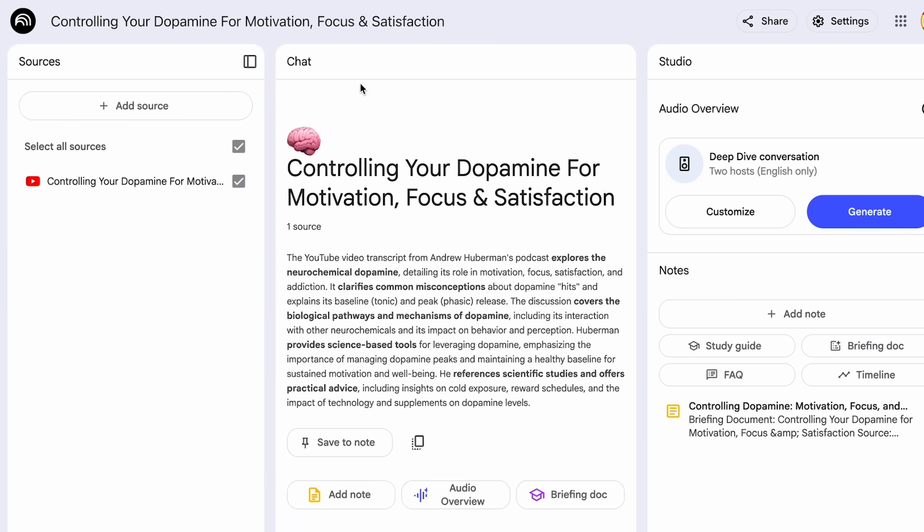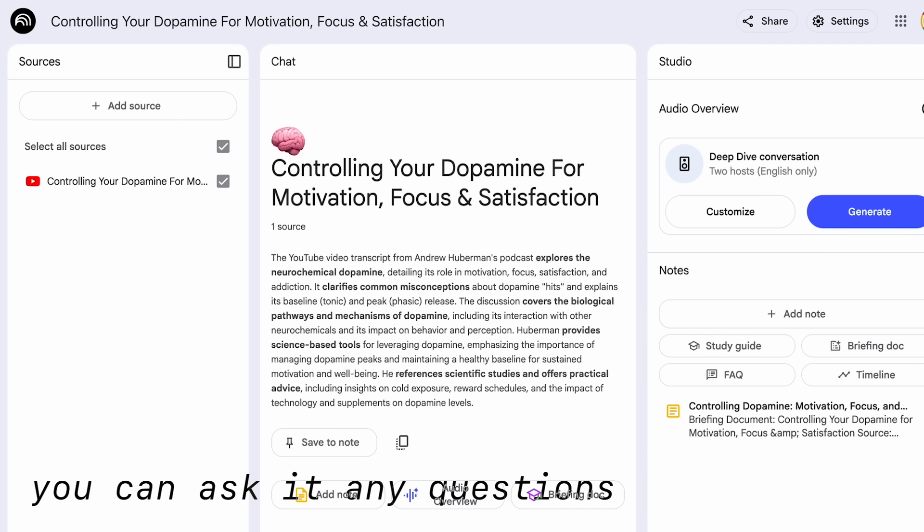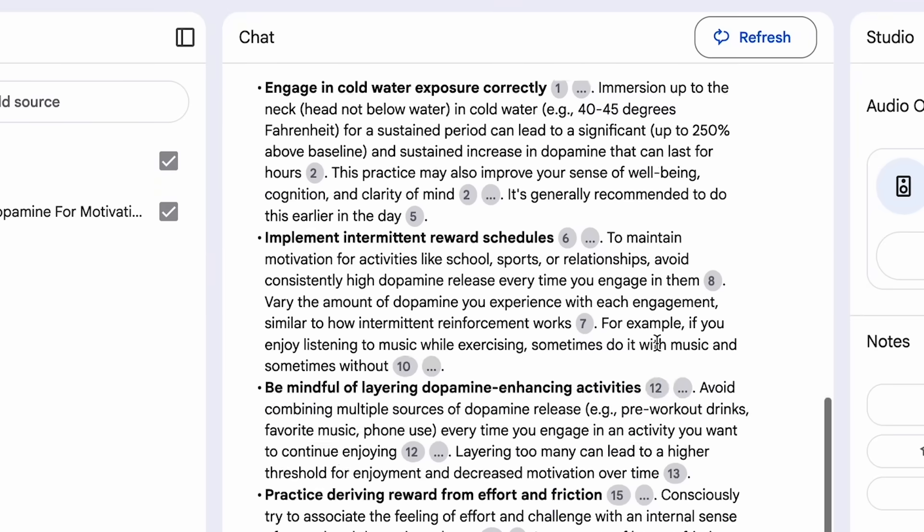Just with the YouTube extension and Notebook LM, it's saved me a ton of time and allowed me to really understand topics at an even deeper level than just watching a video on a surface level. That's how I get quick summaries of YouTube videos and learn from podcast lectures and super long YouTube videos.